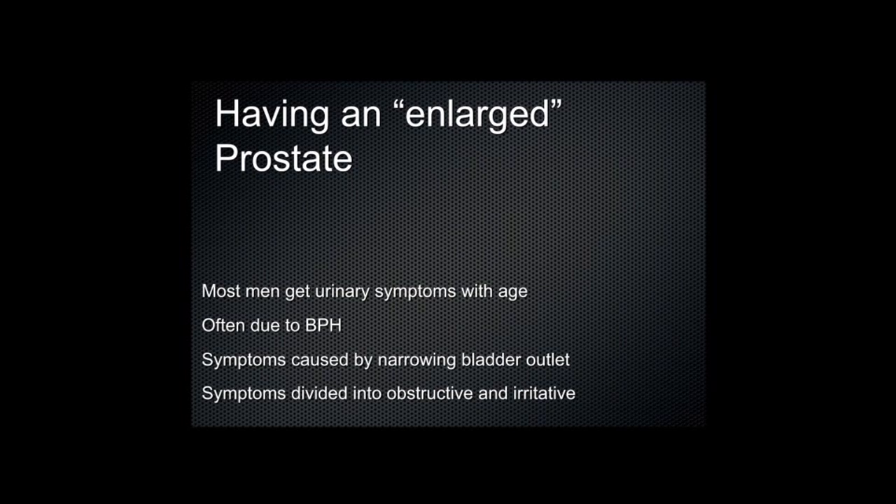Now that we've seen where the prostate is and what it does, what I wanted to cover next was urinary symptoms — this is the first thing that often brings the prostate to men's attention as they get older. Most men do get urinary symptoms as they get older, and the commonest cause is non-cancerous enlargement of the prostate gland, or BPH for short. The symptoms are often caused by narrowing of the outlet of the bladder.